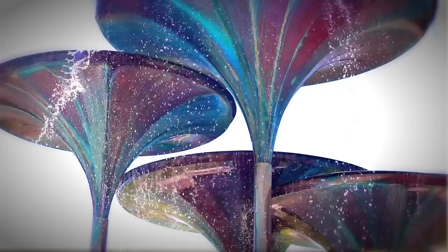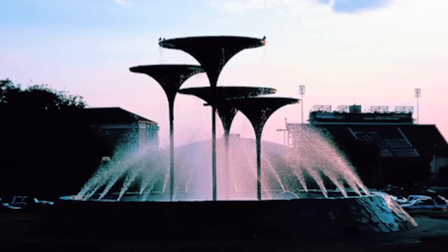Frog Fountain is a favorite amongst TCU students. It first came on campus in 1969 and each flute represents a different class, the tallest being for seniors and the shortest for freshmen. The water cooling from each flute represents the transfer of knowledge from class to class. It was largely disliked when it first came on campus, but it has quickly become one of the most iconic structures at TCU.